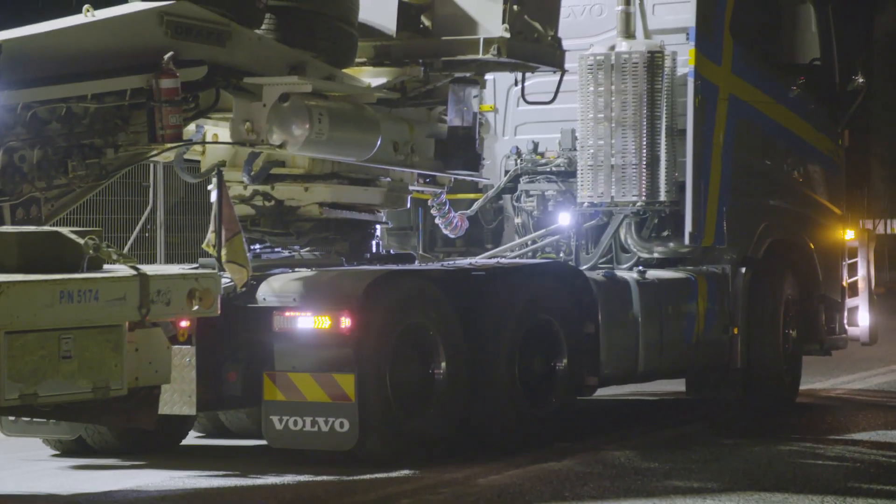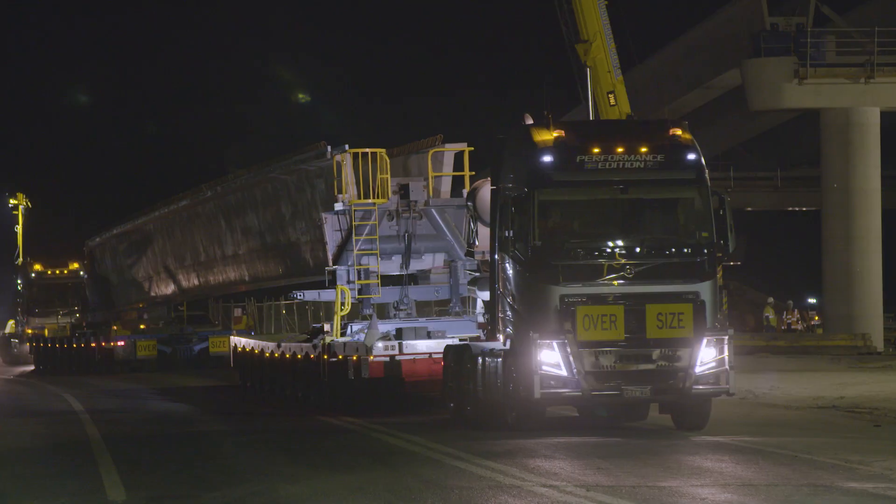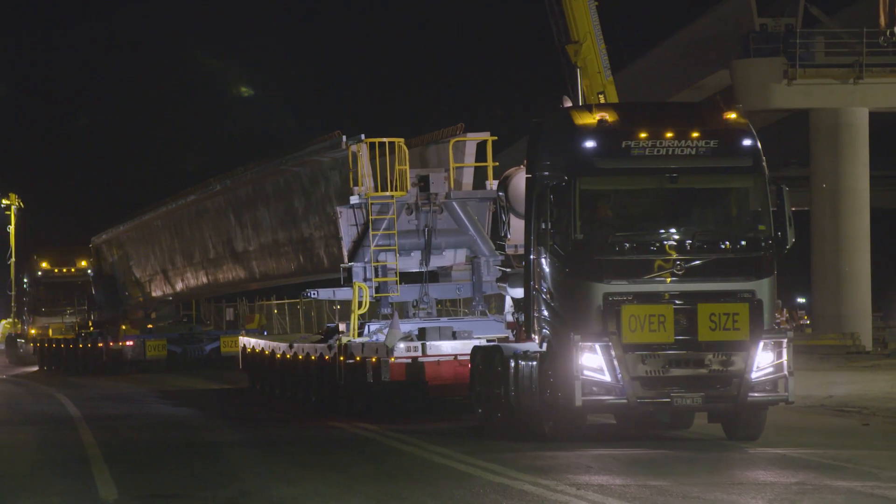The Volvo Dynamic Steering system helps the driver maneuver the vehicle at low speeds, relieving stress and increasing safety and productivity. At higher speeds, the Volvo Dynamic Steering helps the driver keep the vehicle in a straight line.